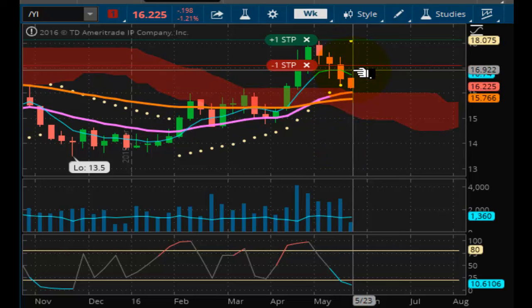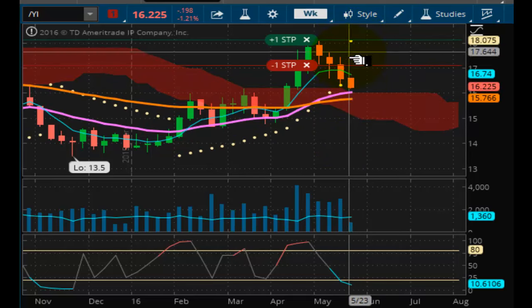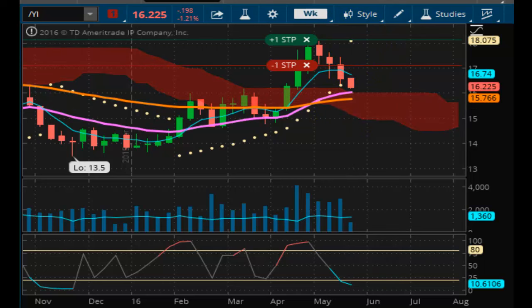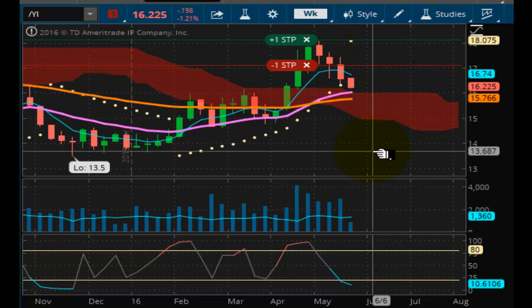Upward resistance is now way up at $18.07. This suggests much further downside — see this big, long air pocket to the downside.